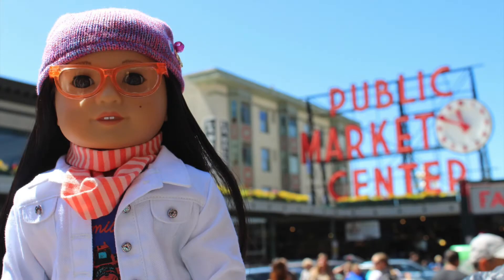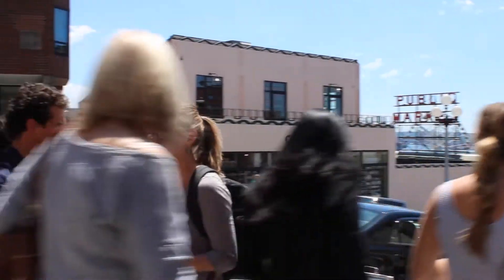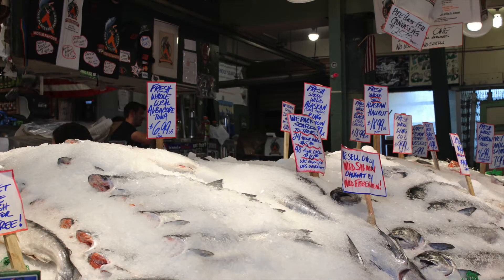The next place we went to was Pike Place Market. It was a lot of fun going there — it was just such a cool landmark and I didn't know how cool it was going to be. We also went to the fish portion of it and someone bought a humongous fish that the worker threw to the fish selling guy and he actually caught it.